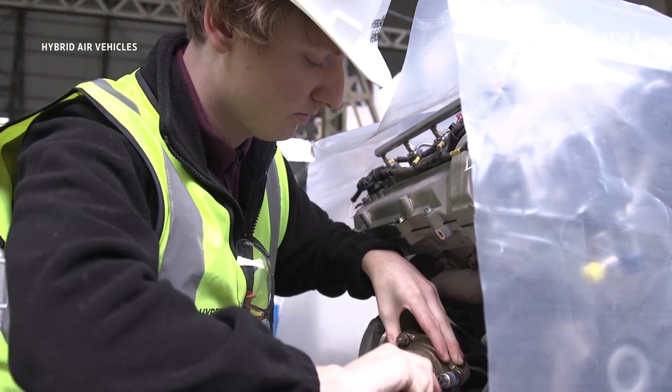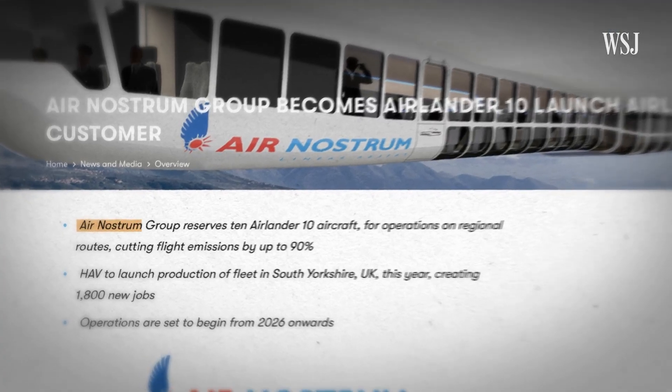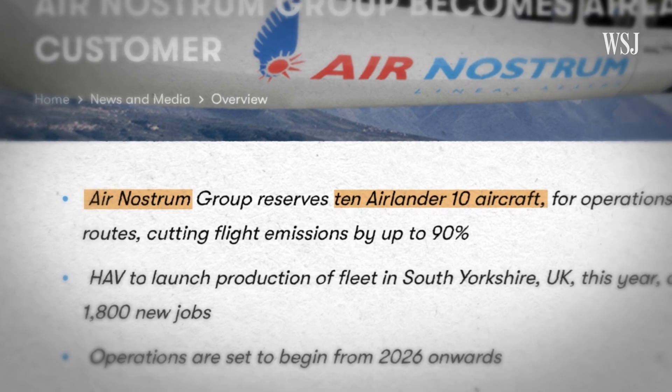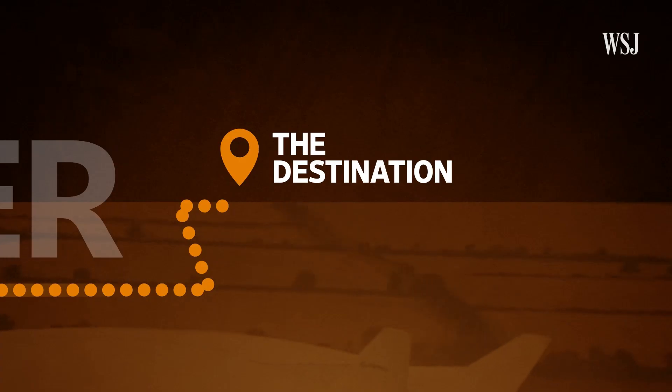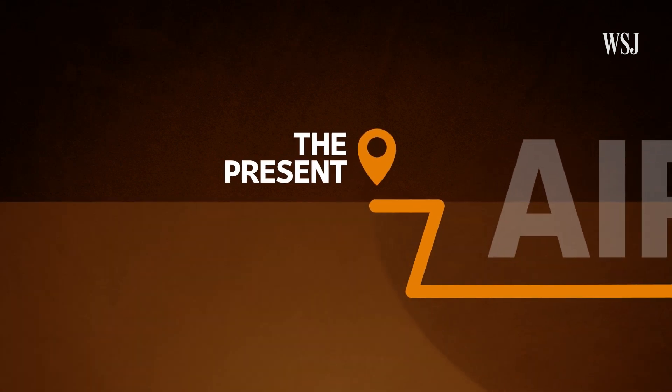The company has its sights set on delivering its aircraft from 2026 onwards, and has signed a deal with Spanish airline Air Nostrum for 10 aircraft to be delivered in the same year. So if that's where Hybrid Air Vehicles want to be, where are they right now?